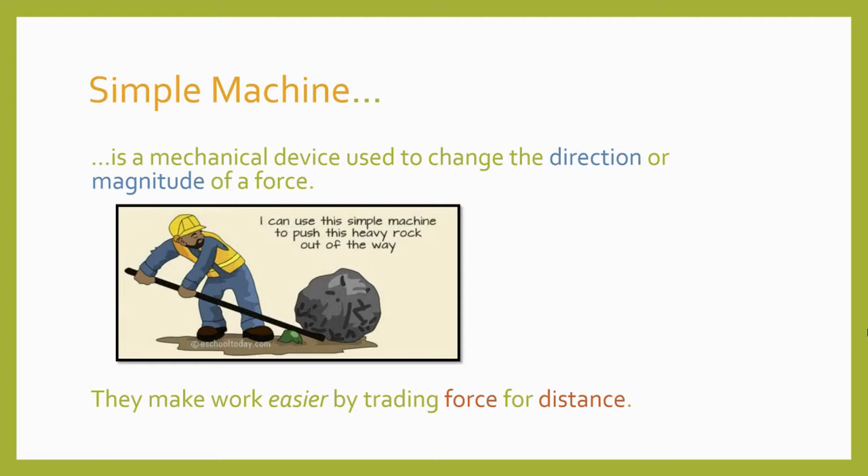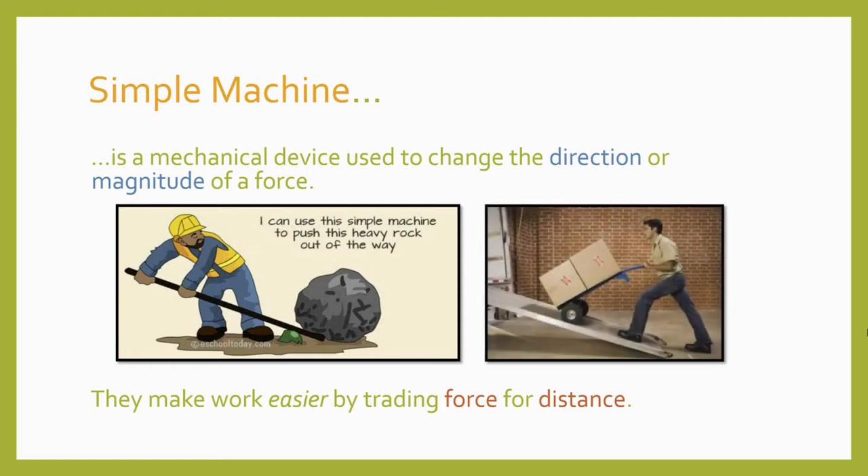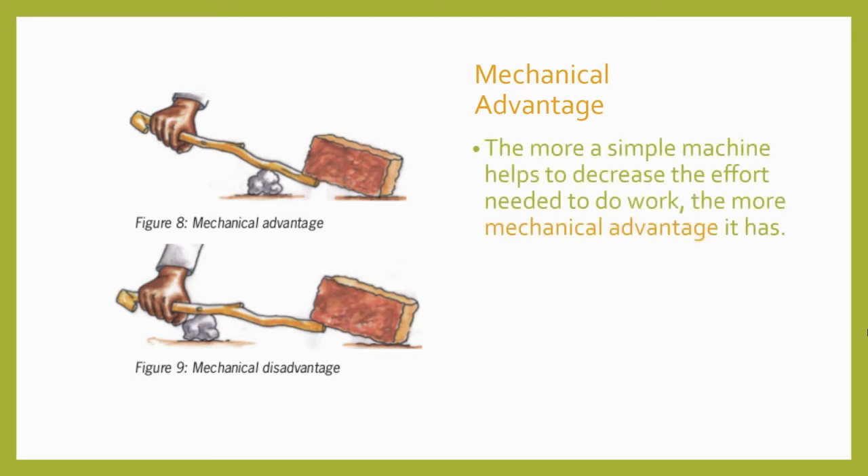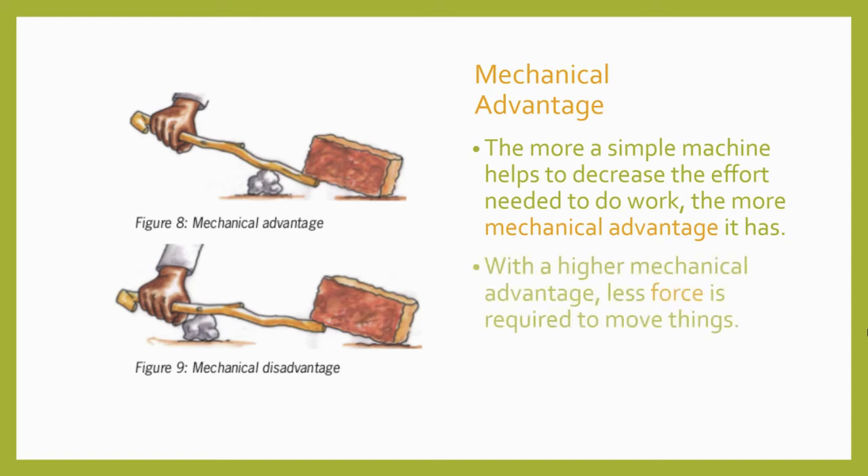Simple machines make work easier by trading force for distance. That means we don't get something for nothing. If a machine lets us lift a heavy load using less force, then the trade-off is that we will have to move a greater distance in order to move the load a smaller distance. It all depends on the amount of mechanical advantage we get from a machine. The more a simple machine helps to decrease the effort needed to do work, the more mechanical advantage it has.